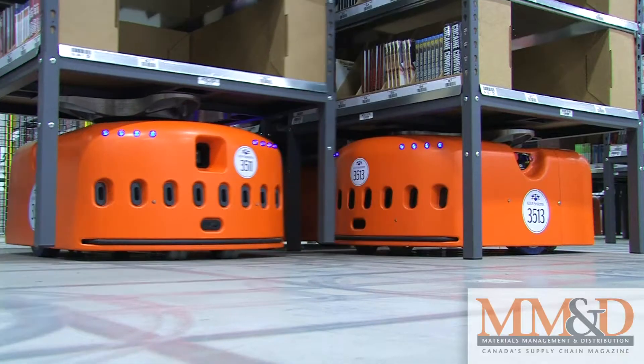MMD Online is in Vaughan, Ontario today watching the Kiva robots scurry across the floor at Think Logistics.